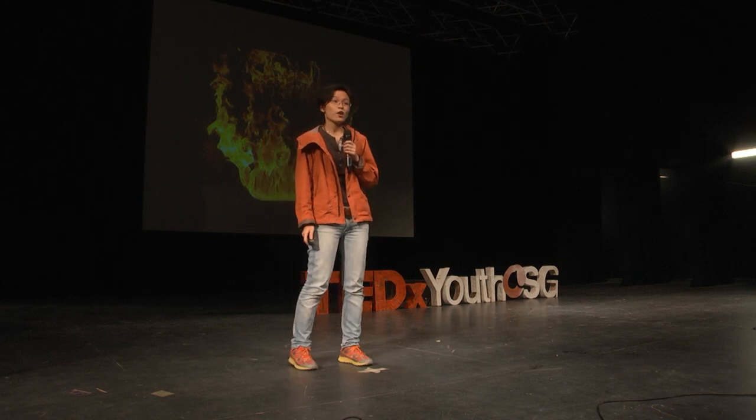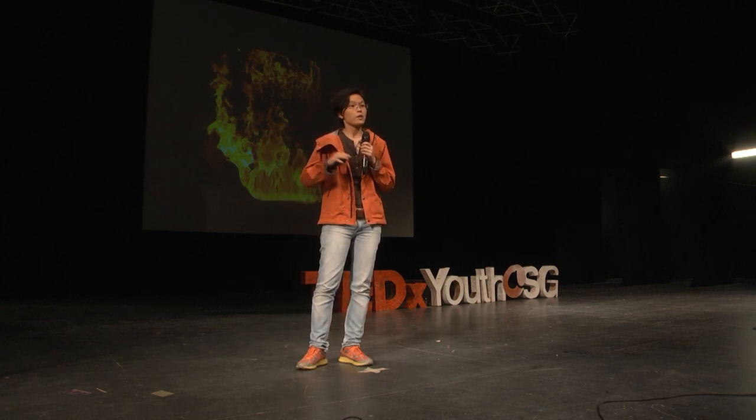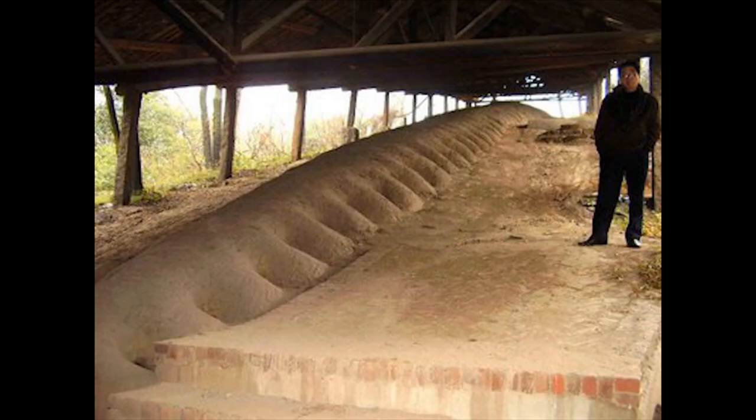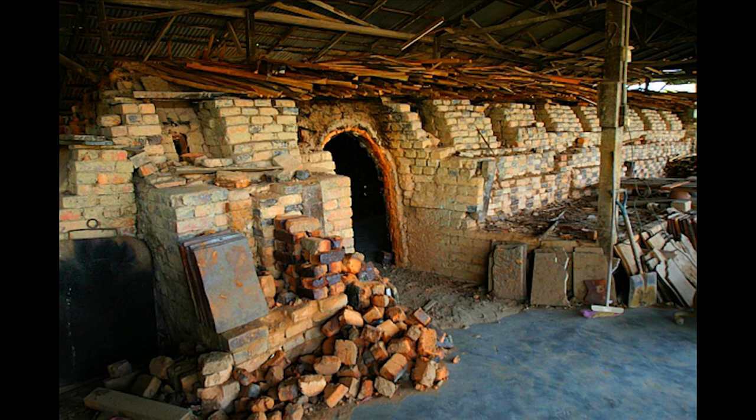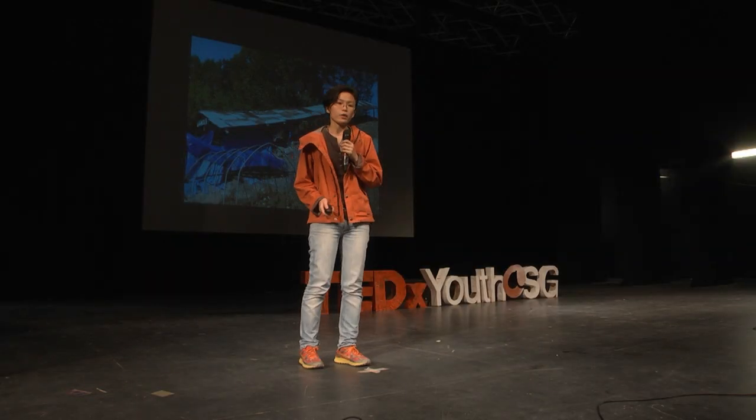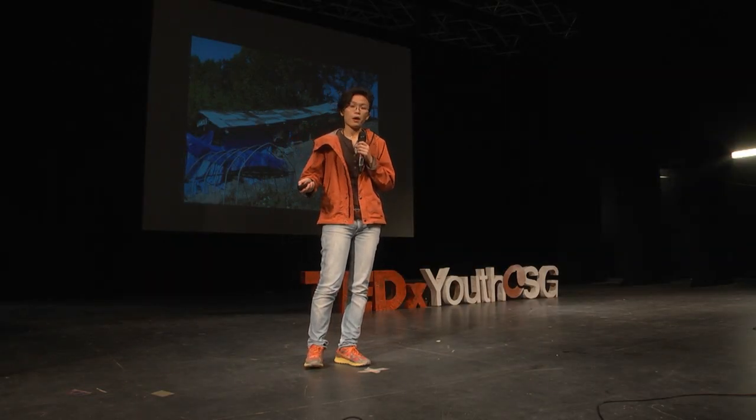These dragons I speak of are actually dragon kilns — they help aid the process of making ceramics. The concept is simple: you have fire and you have clay, and together they produce ceramics. Let me show you some dragon kilns around the world. We have them in Australia, in China — this is an ancient dragon kiln where it originally came from — next door in Malaysia in Ipoh, and Korea as well. There are plenty around the world.